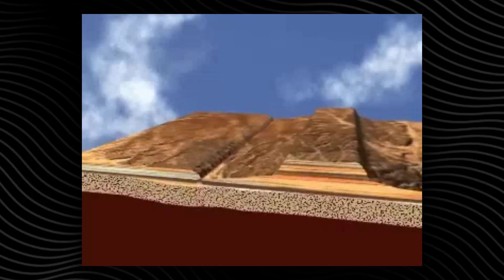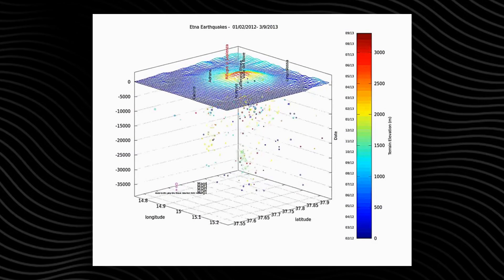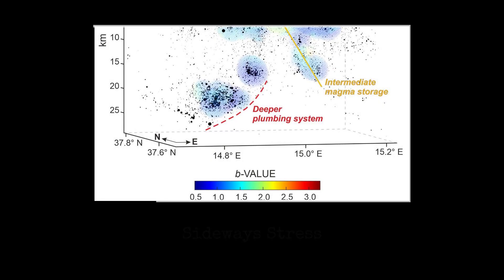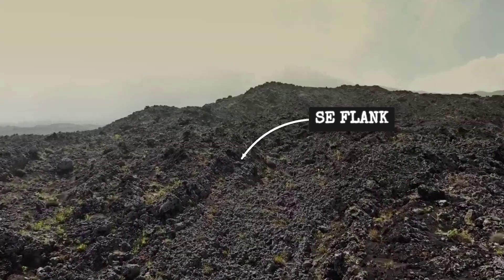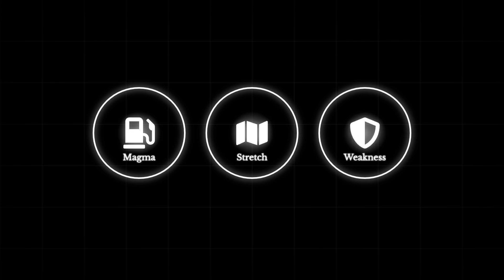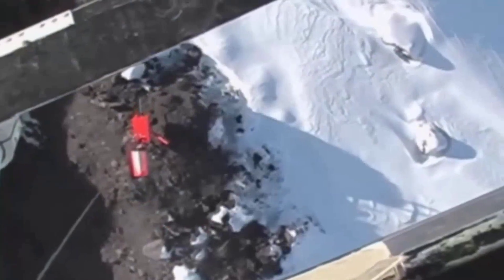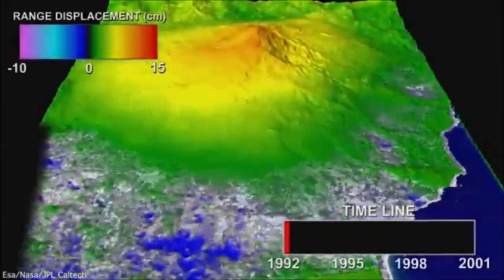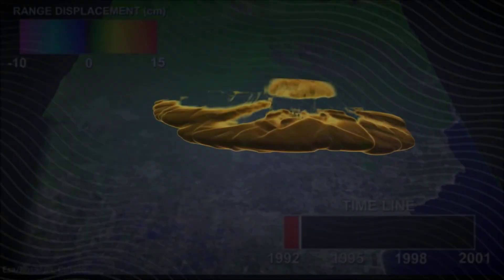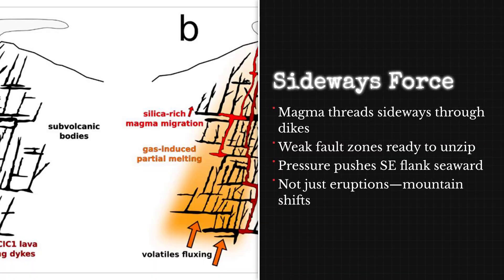Regional tectonics add another layer of complexity. The Calabrian arc, where the African plate dives beneath Eurasia, constantly flexes the crust beneath Sicily. This ongoing collision creates a dynamic stress field that couples with Etna's own magmatic forces, amplifying the risk of instability. It's not just gravity or eruption that moves the flanks — it's a combination of sideways magma pressure, tectonic stretching, and the mechanical weakness of the volcano's base. Researchers describe this as a system primed for motion: with each intrusion, the balance shifts further, making the southeast flank especially vulnerable to both slow creep and sudden slips.